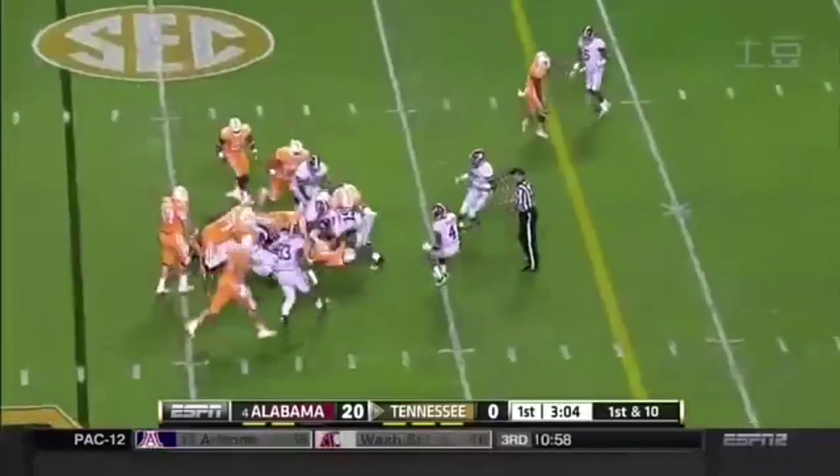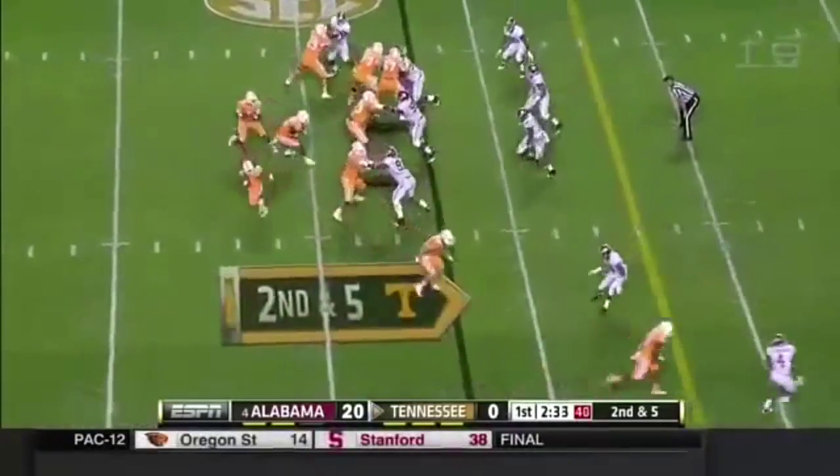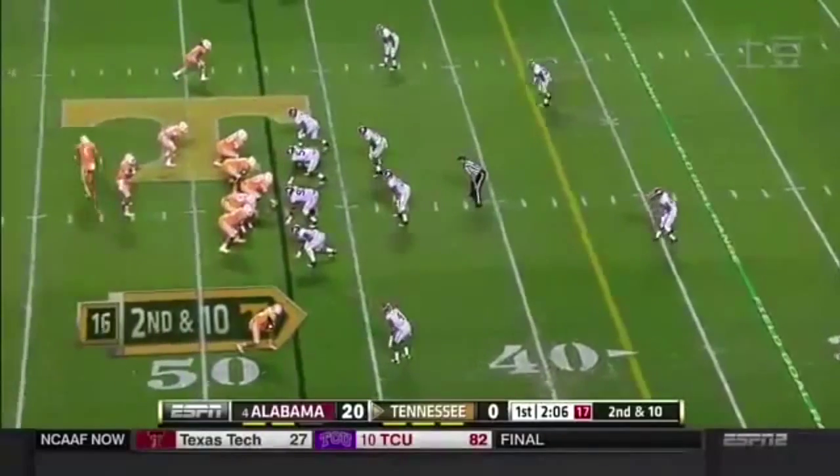Quarterback run this time by Dobbs. He gives that injury to Worley, which has pressed him into action tonight. Play action, and this is Alex Ellis. He had a one-on-one there that he could hit.